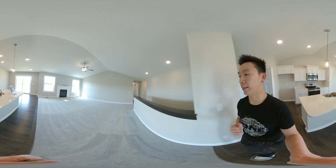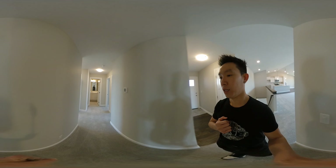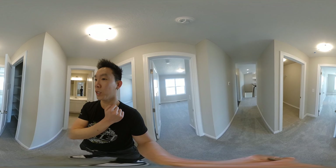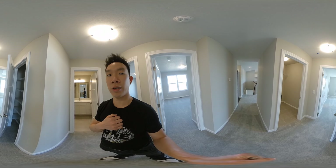Let's look at the bedrooms. Right here you have the master bedroom there, bedrooms at the back, laundry room right there, and a closet right here. And then the common bathroom right there.